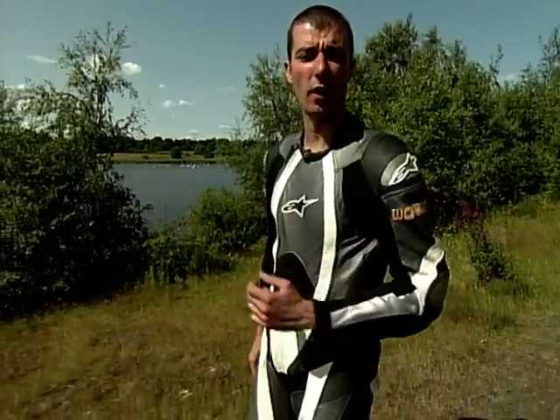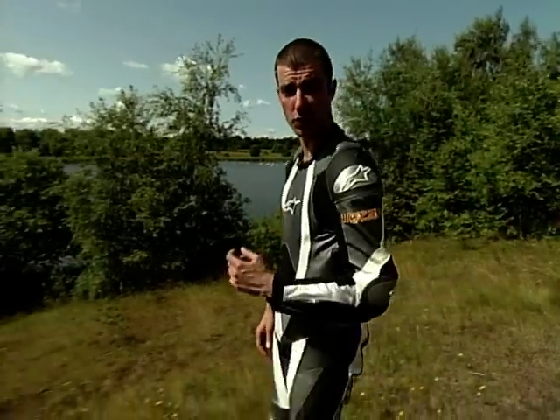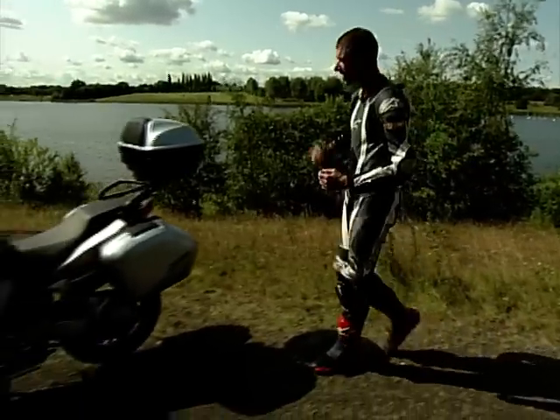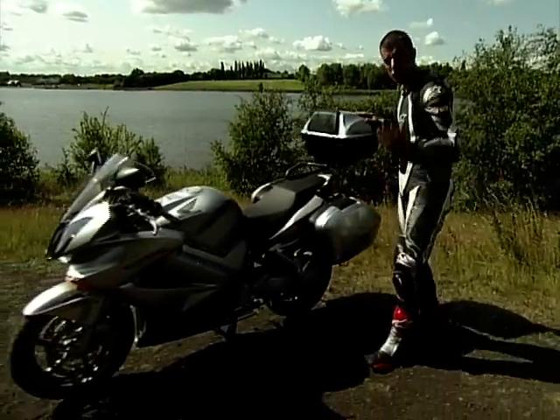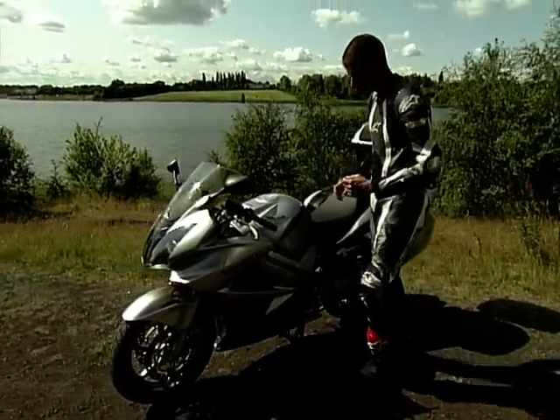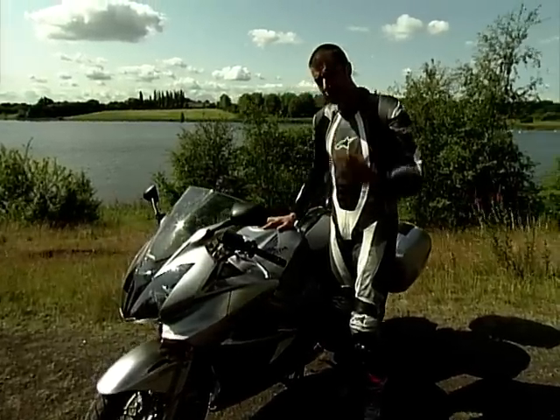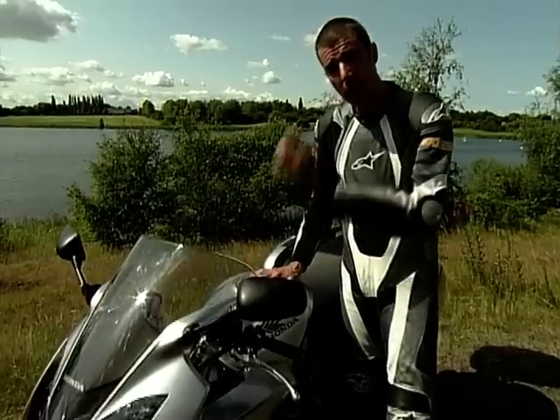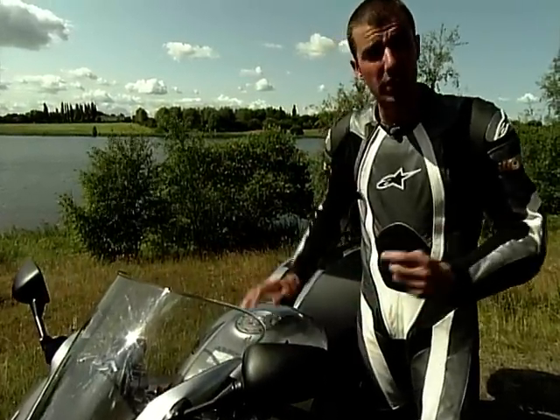My heart sank when I found out we were testing sports tourers for this week's show, because no sports tourers test is complete without one of these — Honda's evergreen VFR. And sadly, very few sports tourers tests are also complete without said VFR naffing off into the sunset with the top honours.